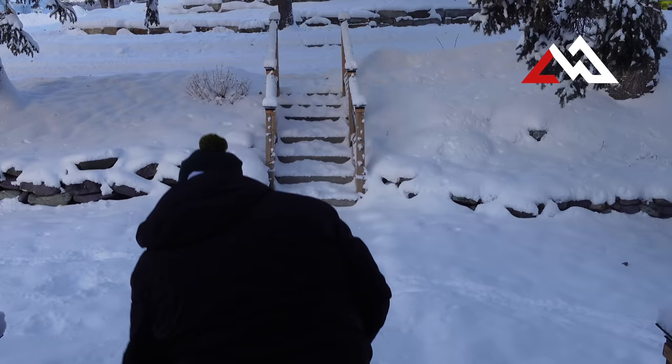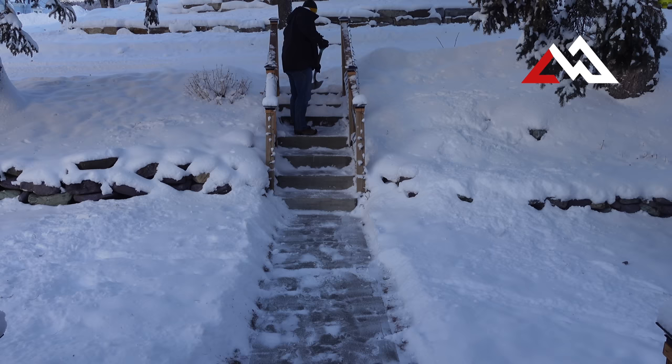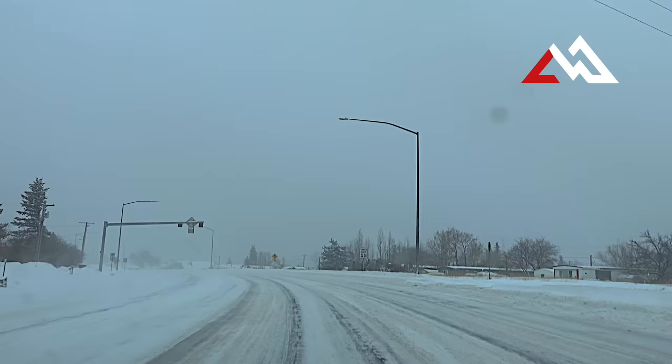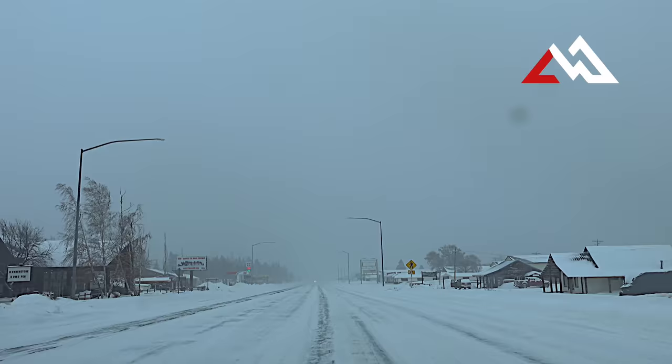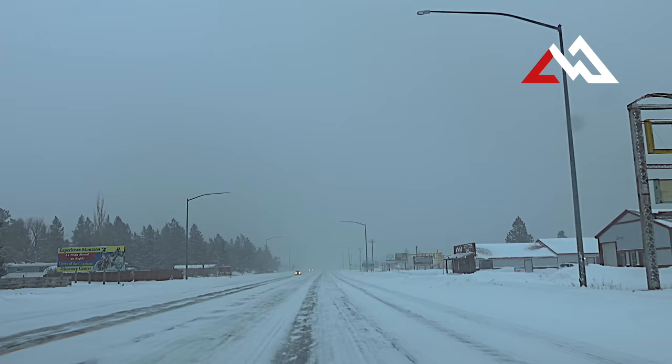All of this footage was taken the week before Christmas in December of 2022. I did a video last week about this coming storm and some websites you can use to look at road conditions and webcams around the state — watch that one first. This is the storm I was talking about. This was taken as we were driving up to Corum, which is up near Glacier Park — we were going to look at a listing that day.